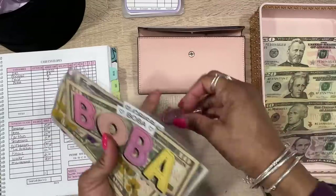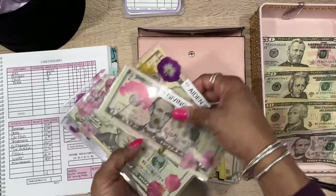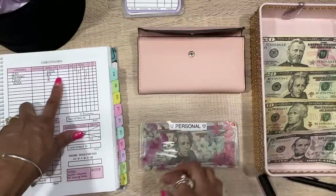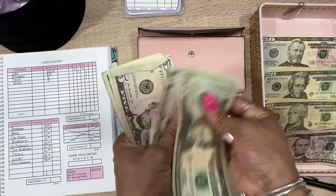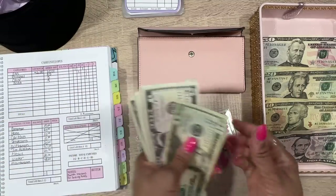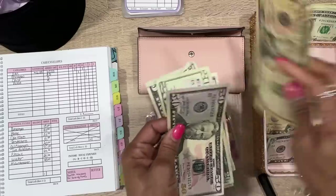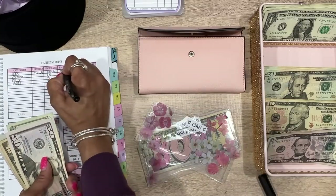We're going to be adding to boba, Crisp, personal, and gas. I always add to gas every single time I do my cash stuffing. For gas we're adding $60 — we had $36 in there already. I'm going to put the ones in my one-dollar jar. So adding: 50, 60, 70, 80, 85, 90 — now we have $90 in gas.